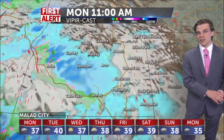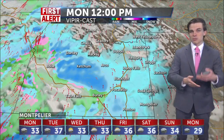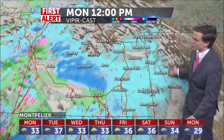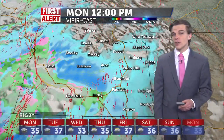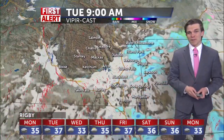We dry things up into the overnight hours tonight and for the early morning hours of tomorrow, before getting widespread snow showers back into the forecast around the lunchtime hour for tomorrow. This is going to be widespread again throughout the entire region, with maybe some rain showers into the extreme valleys of the Magic Valley throughout the day on Monday.